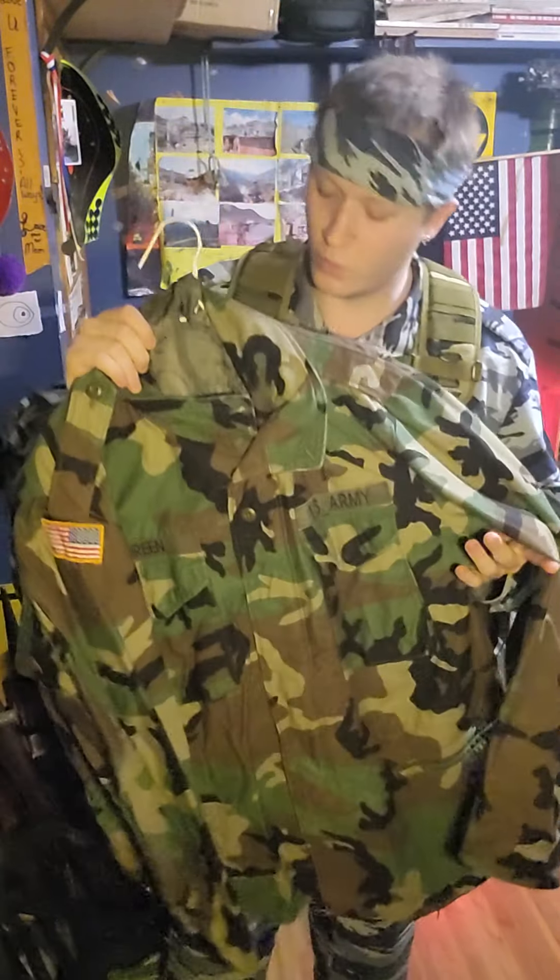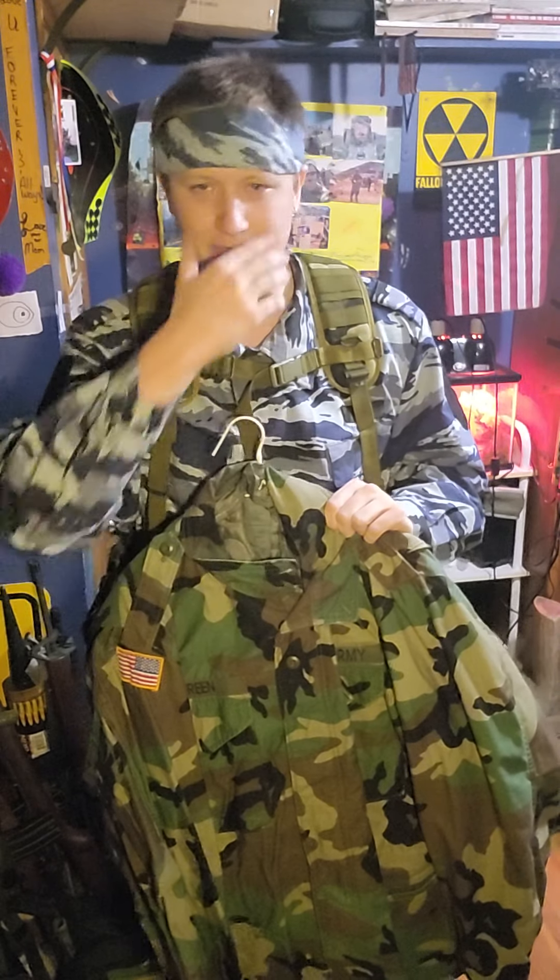A lot of the guys in Desert Storm also got issued green woodland, which is comical to say the least. Next up — look, it's more woodland, but it's time for winter: the M65 field jacket. You find these in DCU, woodland, M81, OD green, or the old OG-107 ones, though I think the OG-107s aren't technically M65s — there's a lot of weird uniform history there.